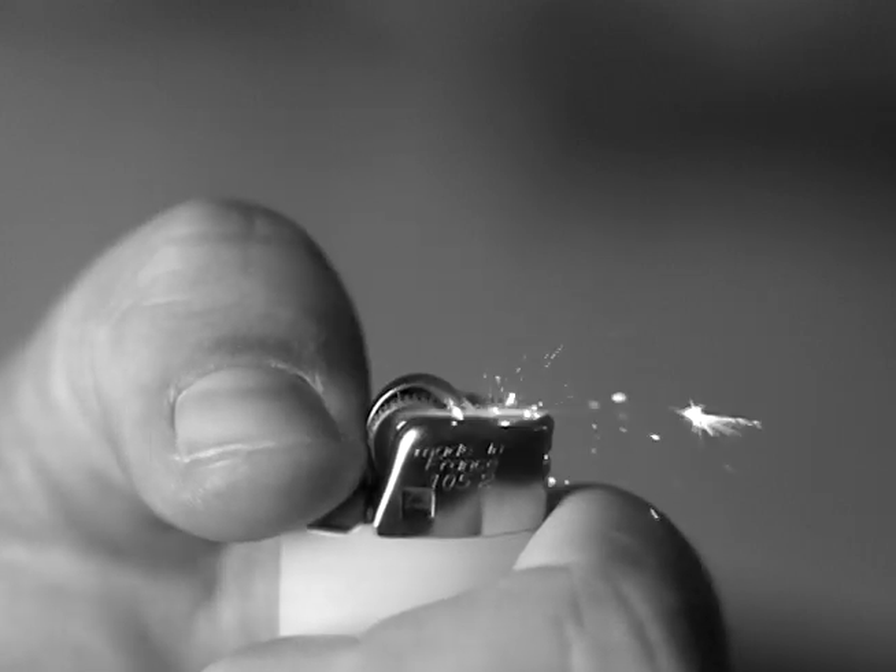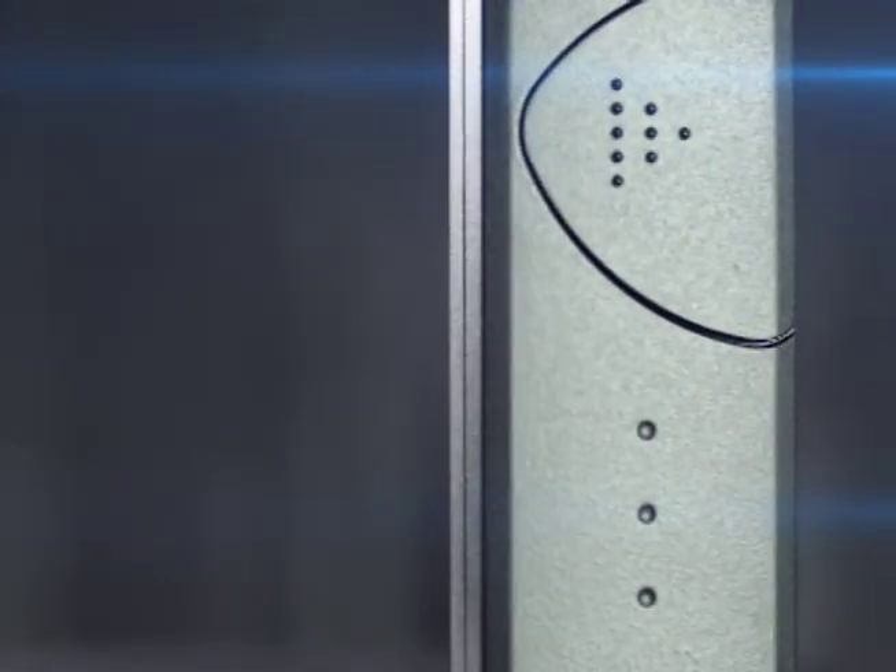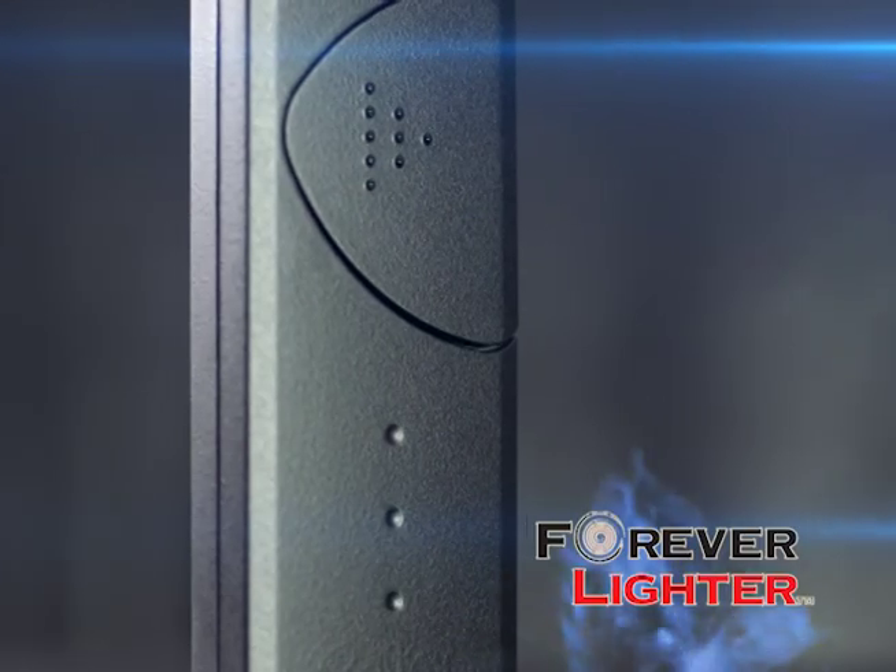Today's lighters haven't been updated in decades. Introducing the amazing new Forever Lighter.